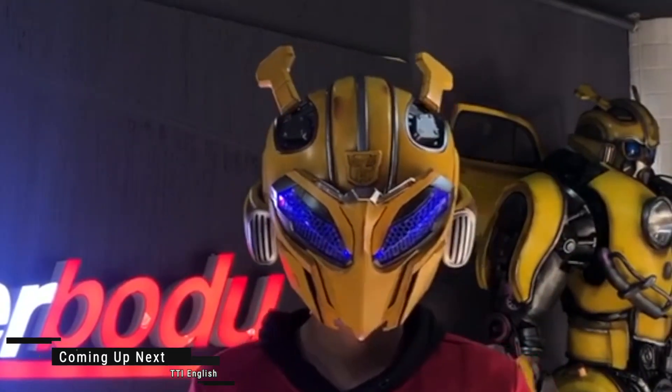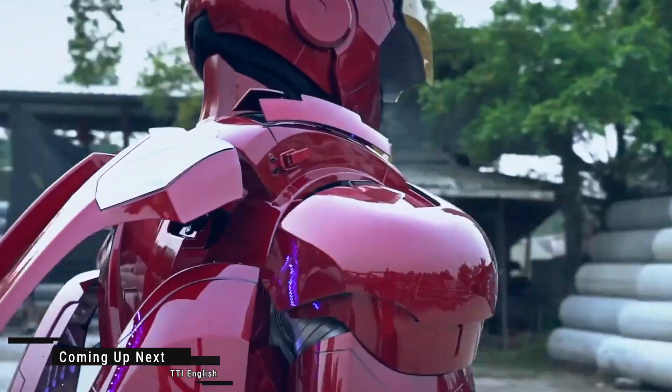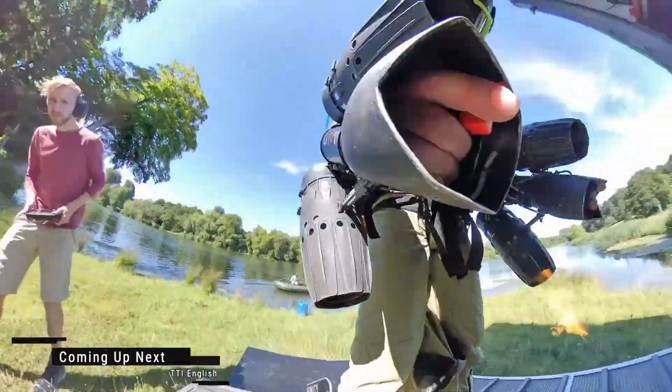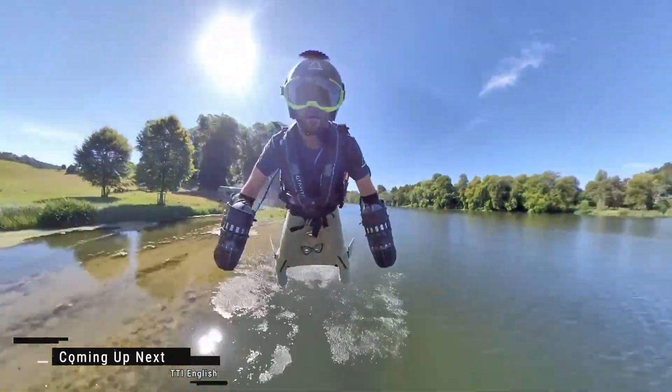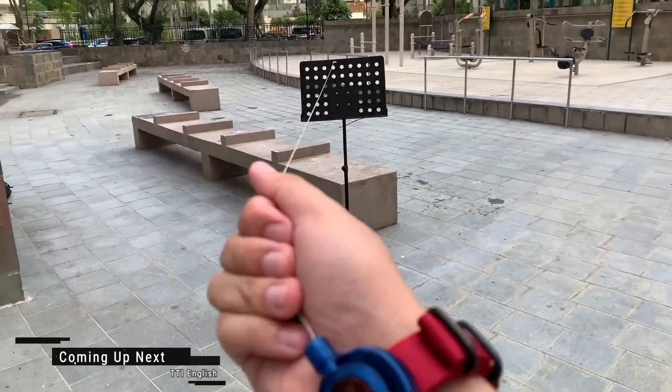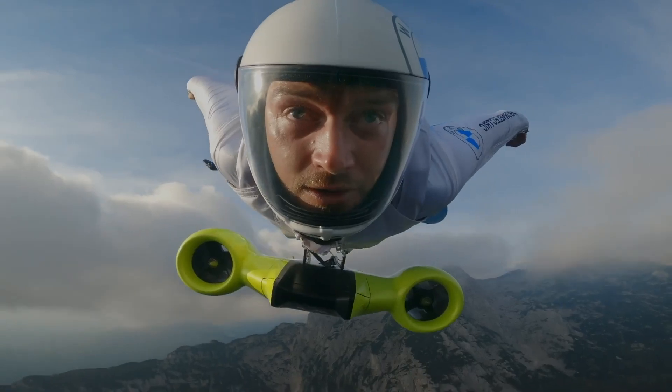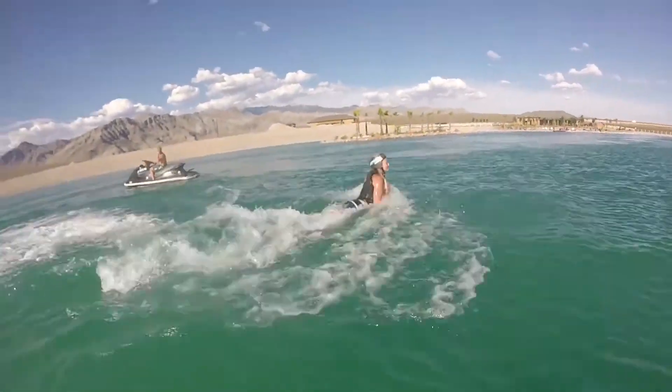Get ready to be amazed as we dive into the world of superheroes and their incredible gadgets and inventions. From high-tech suits to extraordinary weaponry, these top 10 superhero creations will leave you in awe. Without further ado, let's embark on this exciting journey and explore the wonders that await us.